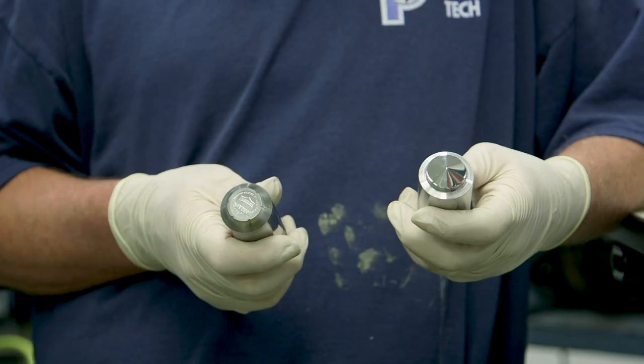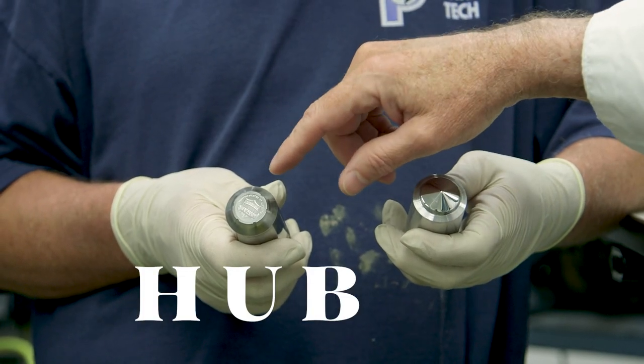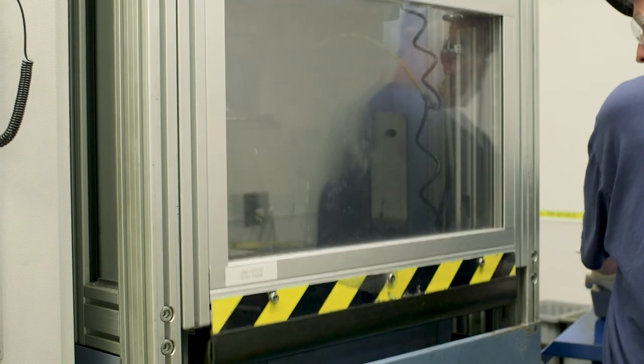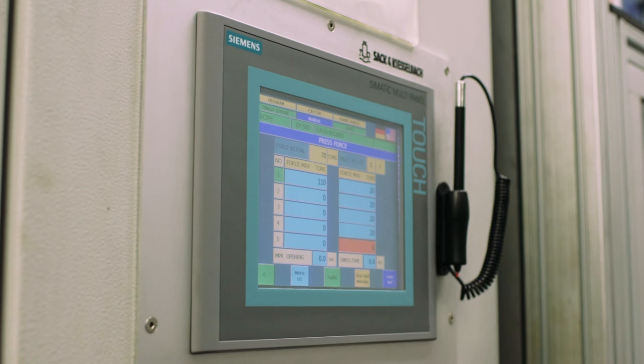Once the artist model is complete, we scan it, and then all of that digital information is sent to a CNC machine. The CNC machine takes that digital information, shrinks it down to coin size, and cuts the artist's design into a piece of steel. We call that cylinder of steel a hub — H-U-B. The hub looks exactly like the artist model. It's positive and has all of the details the artist put into the design, except now it's coin size.